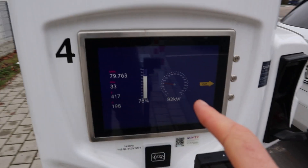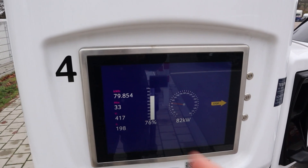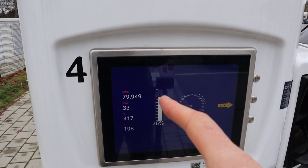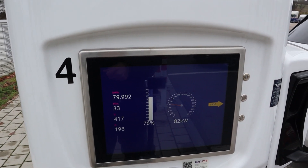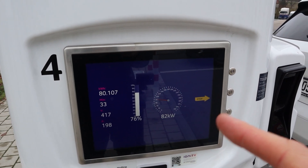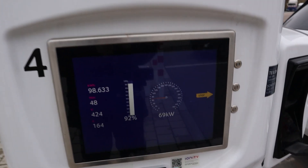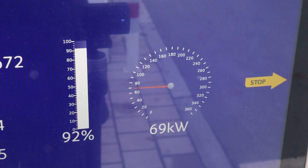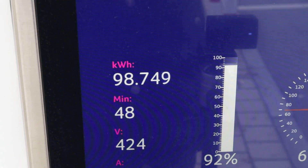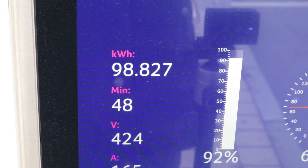At 73% it went under 100 kilowatt — that's just awesome. In 33 minutes we charged 80 kilowatt hours. And I've seen before where at 95% it was still 47 kilowatt. We're still at 69 kilowatt at 92% and charged 99 kilowatt hours in 48 minutes.